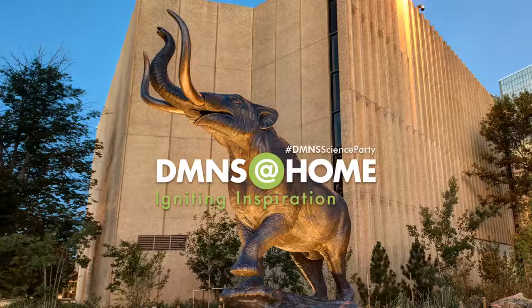Welcome, everyone, to Science Division Live. My name is Erin Baxter. I am the acting curator of anthropology at the Denver Museum of Nature and Science.